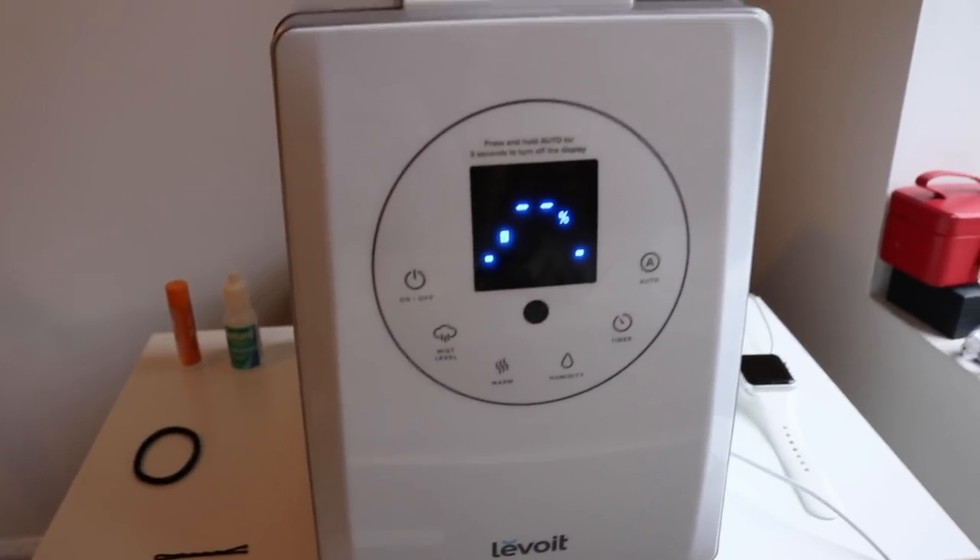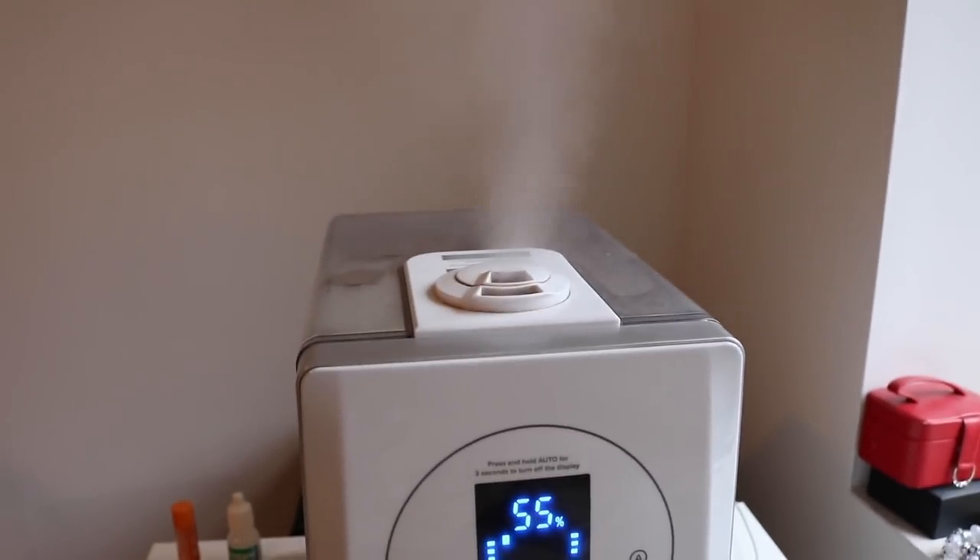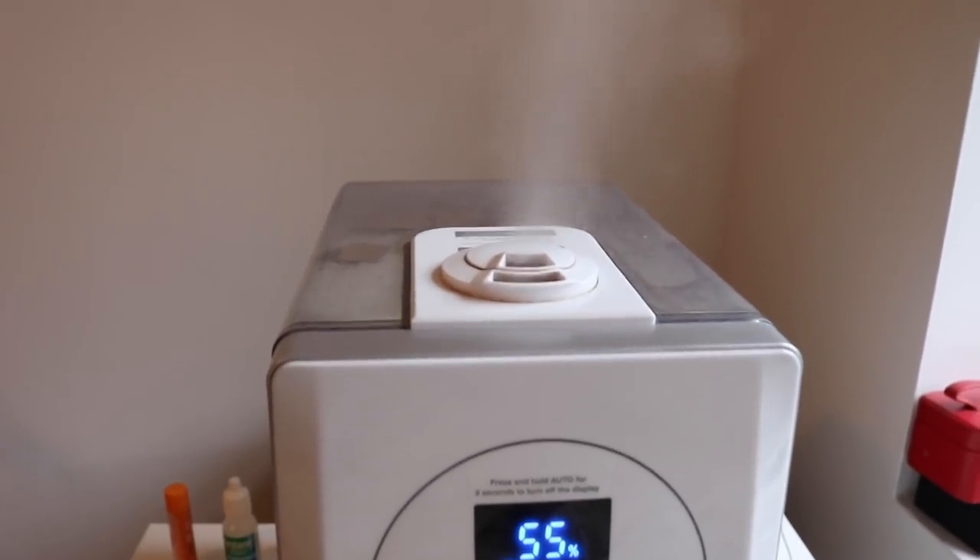It has auto features where it can detect how much moisture is in the air, or you can set it to a certain preference. There are three mist options: low, medium, and high. So it's a great portable way to keep the air moist.